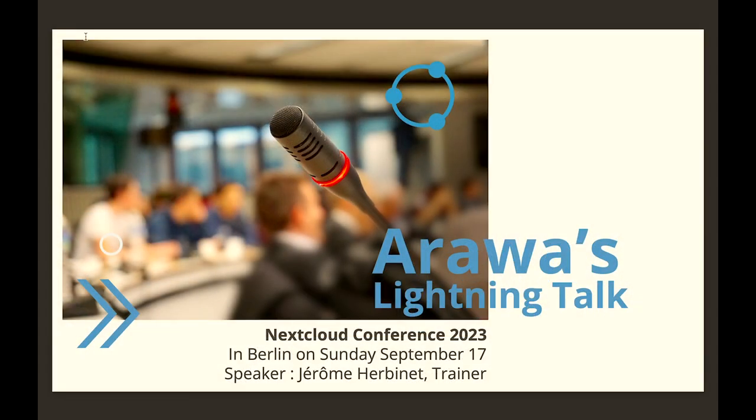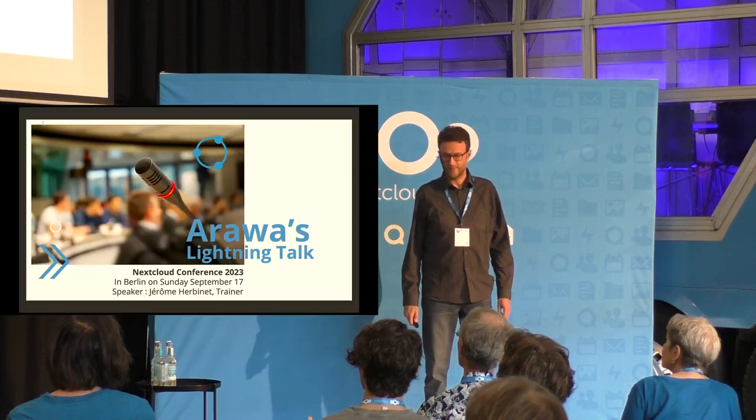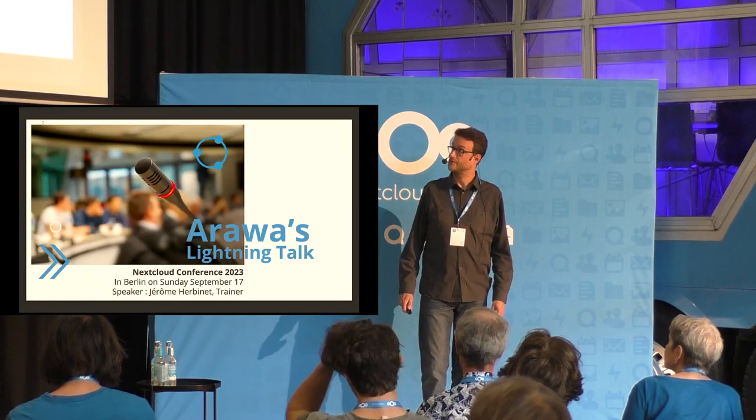Hello everybody, I'm Jérôme Irbinet from the Arawa company. We are a French partner, a gold partner of Nextcloud.